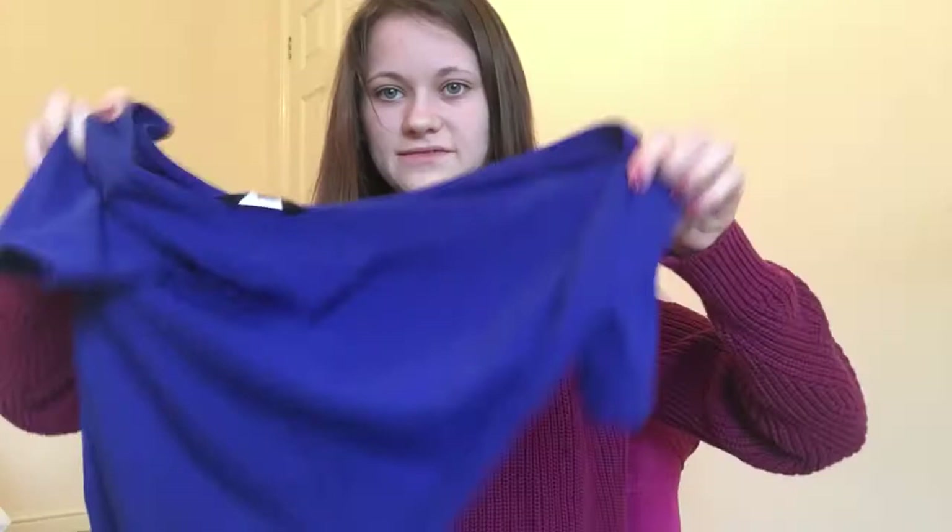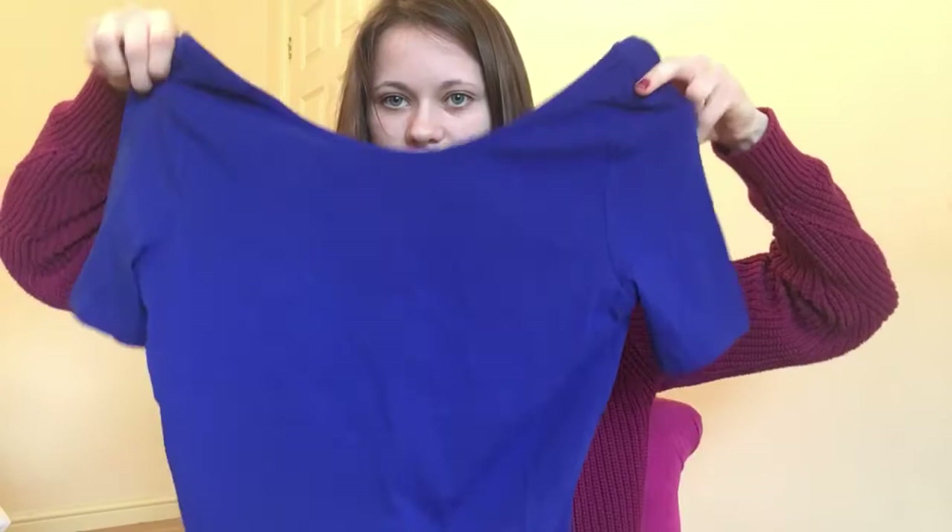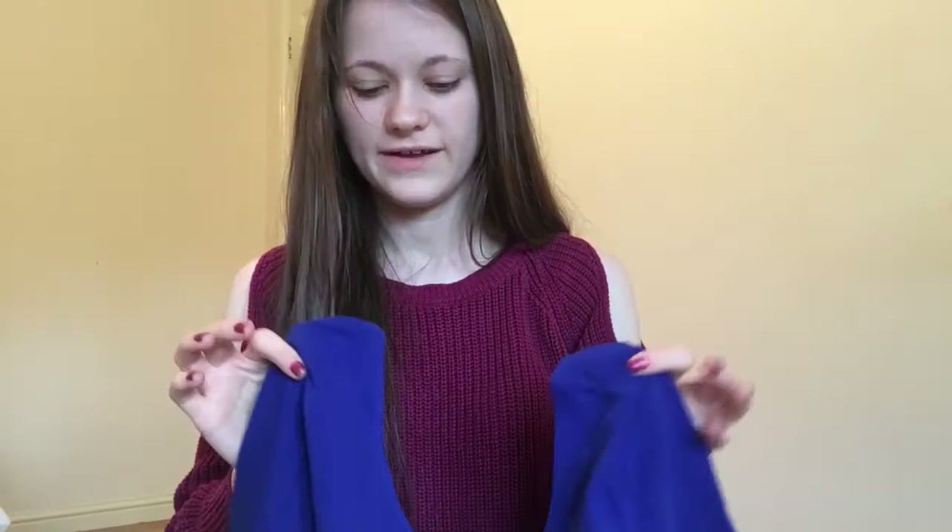I've got a blue dress — it's a blue bodycon t-shirt dress. So that's the top of it and then it just goes straight down. I just really like the blue colour of it; I thought it was really nice.